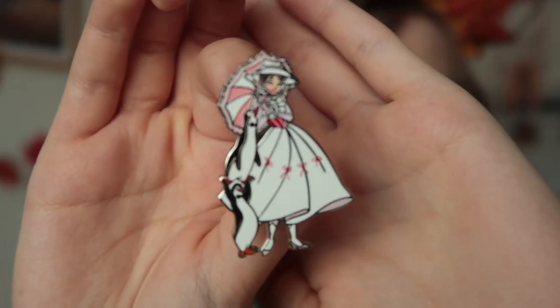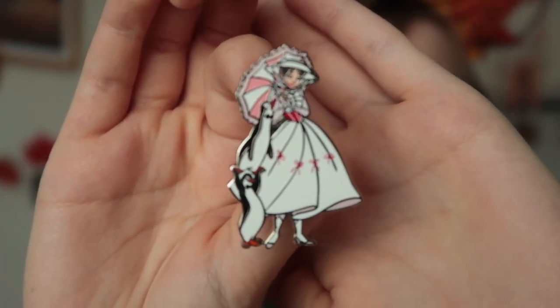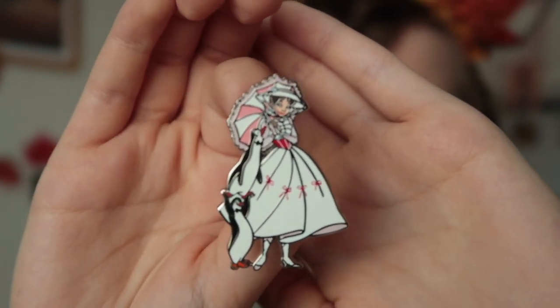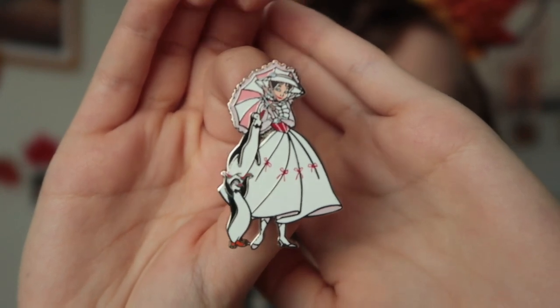I absolutely love Mary Poppins and Burt in the beginning of Stars on Parade. I absolutely love the Jolly Holiday outfits — I love that scene in the movie. When I saw this next pin it was just fate. It is Mary in her beautiful Jolly Holiday outfit and a couple of the penguins. It's just so beautiful. Mary is such an icon.